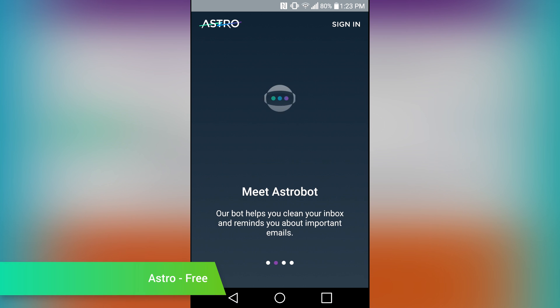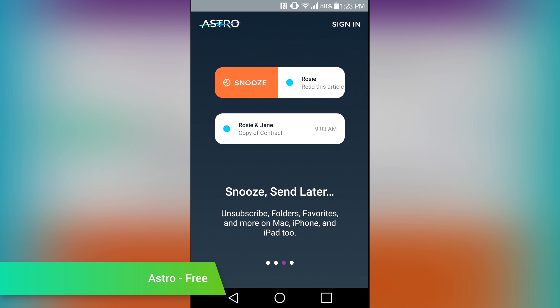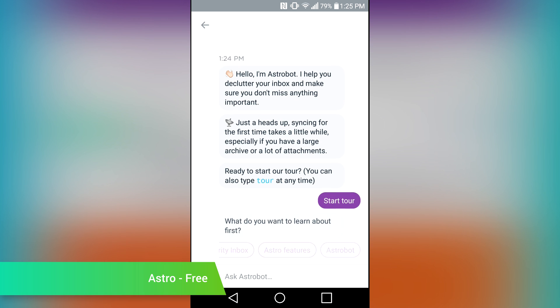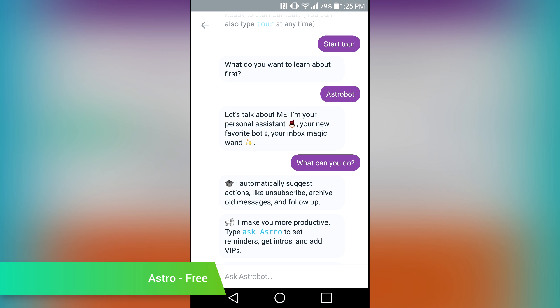Astro is a new email client that also has a chatbot. The chatbot will notify you about things, ask you if you want to unsubscribe from email lists, and a whole lot more. On top of that, the application boasts a snooze mode, quick inbox organization, personal reminders, and more. It's dealing with a few early issues; however, when it works, it works rather well. To be honest, this one still needs some work from the developers, thus it's best to file it away under apps to keep an eye on.